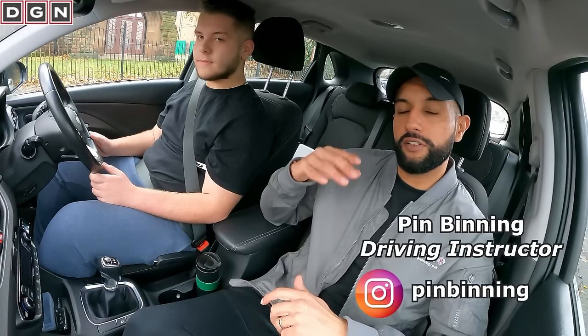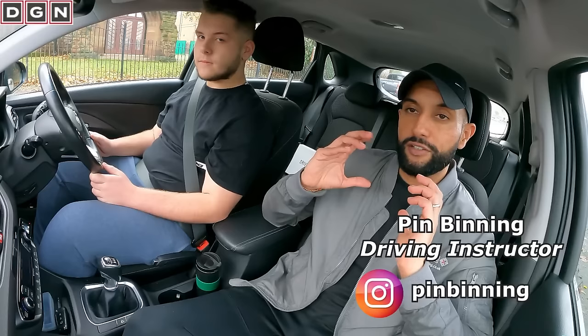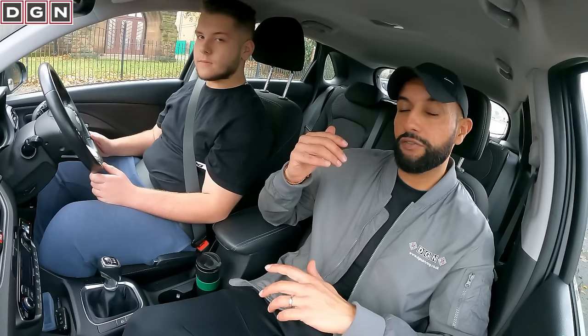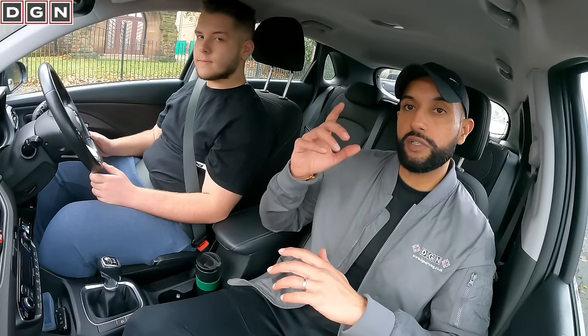Hey guys, welcome to another video. Today we have another mock driving test in which I will be testing the driving of a learner driver, just to find out if he's ready for his actual driving test or not. The learners that turn up here haven't had any lessons with me — it's the first time I'm meeting Dan today. For any of you that want to take part in one of these mock tests, which are absolutely free, I'll tell you in a moment how you can do that.